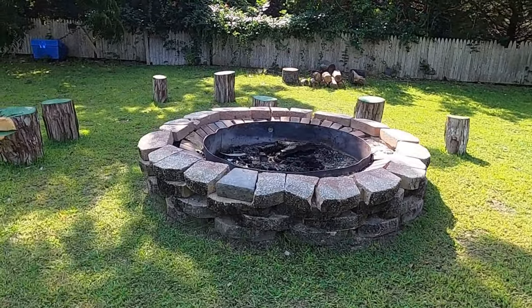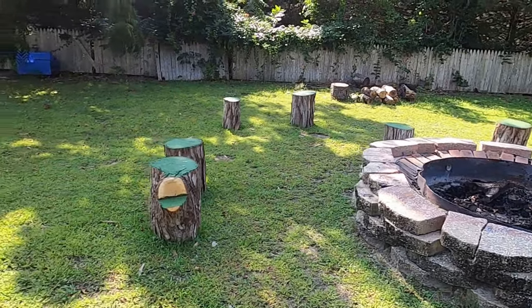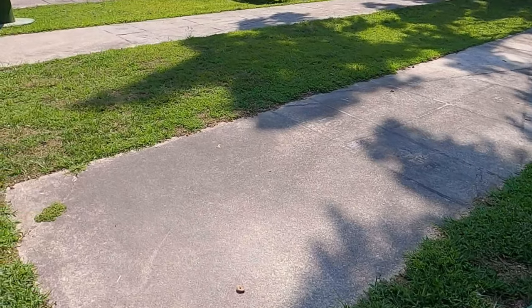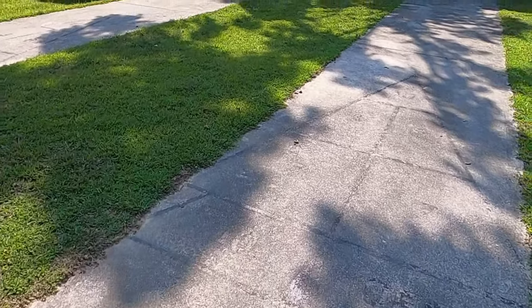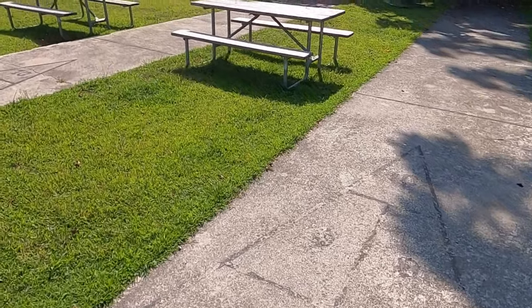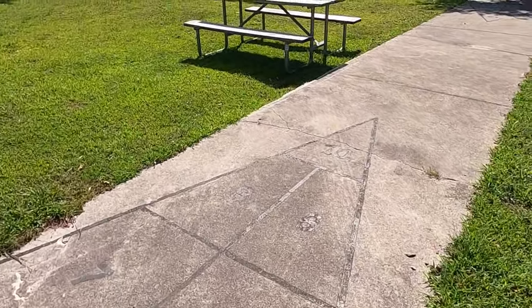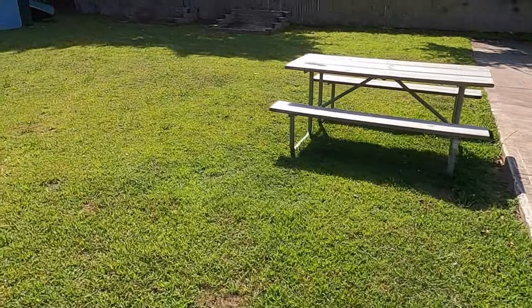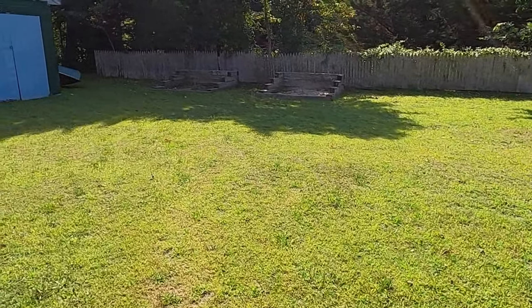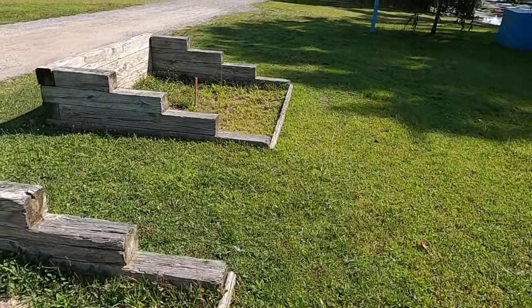Here is a community fire pit area with some log seats — pretty neat. They also have shuffleboard courts, though they are a little worn out. They're here if you want to use them, and this one is probably the best looking of the three they have. And over here you've got horseshoe pits — a little grown up, but overall not too bad.